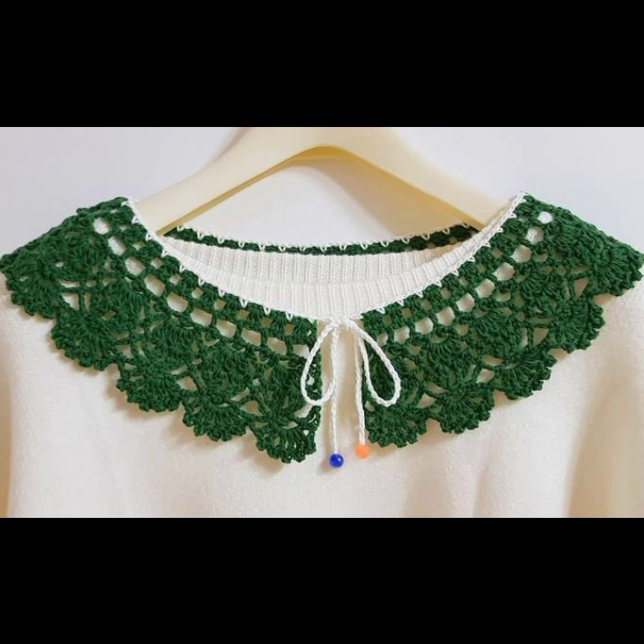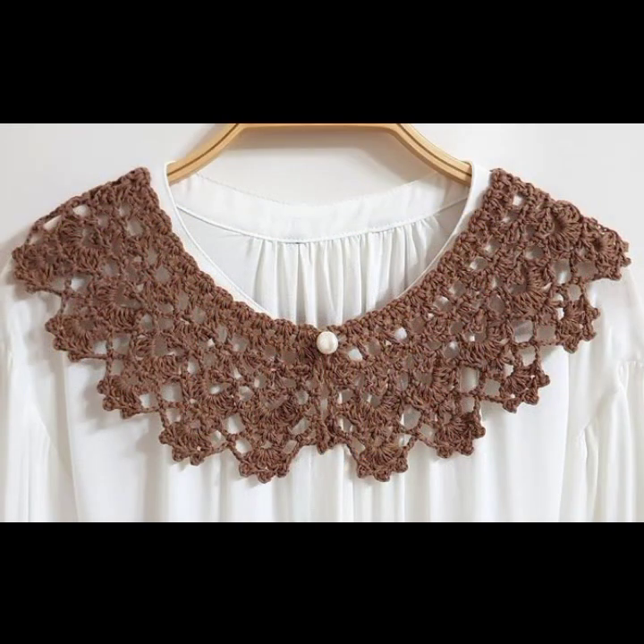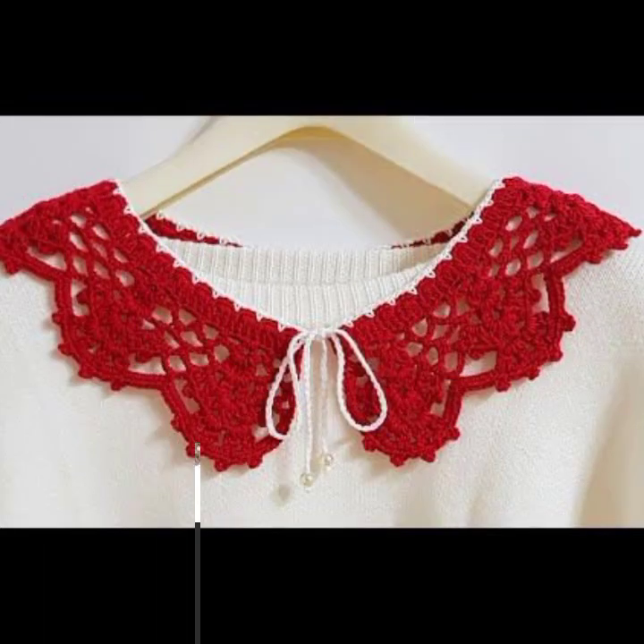If you want to buy these very beautiful crochet neckline designs, I will tell you some website names: AliExpress, eBay.com, Etsy.com, and Amazon.